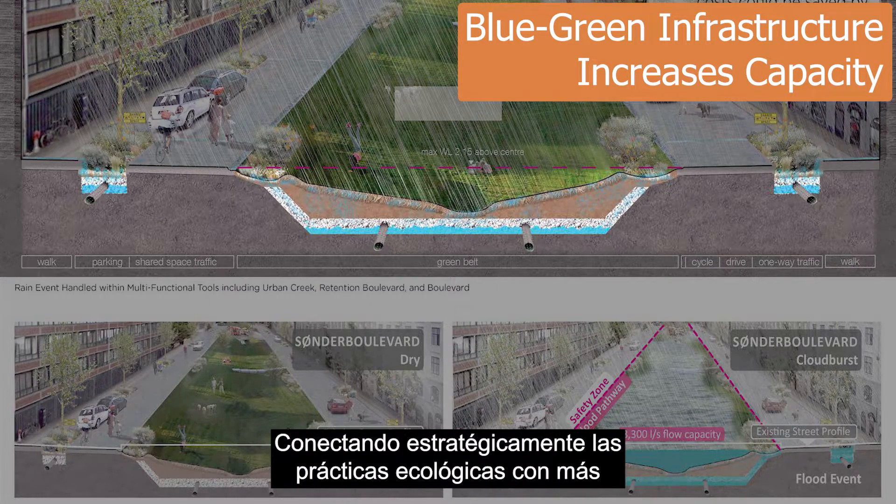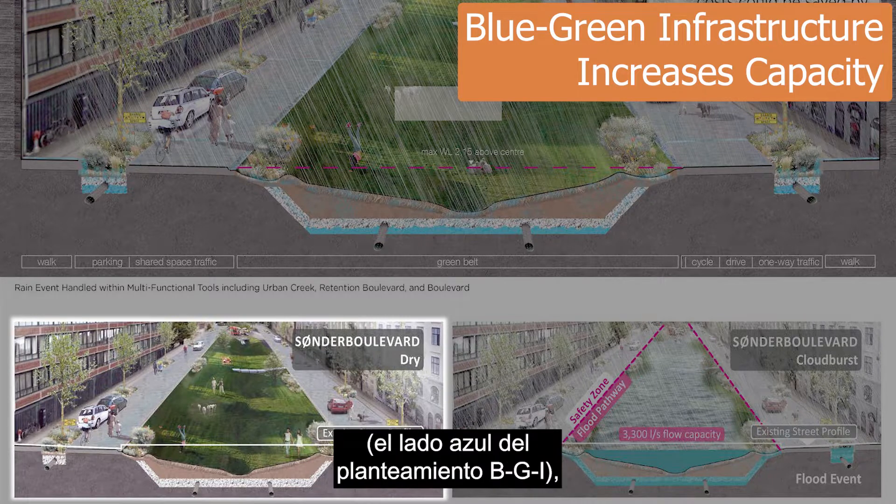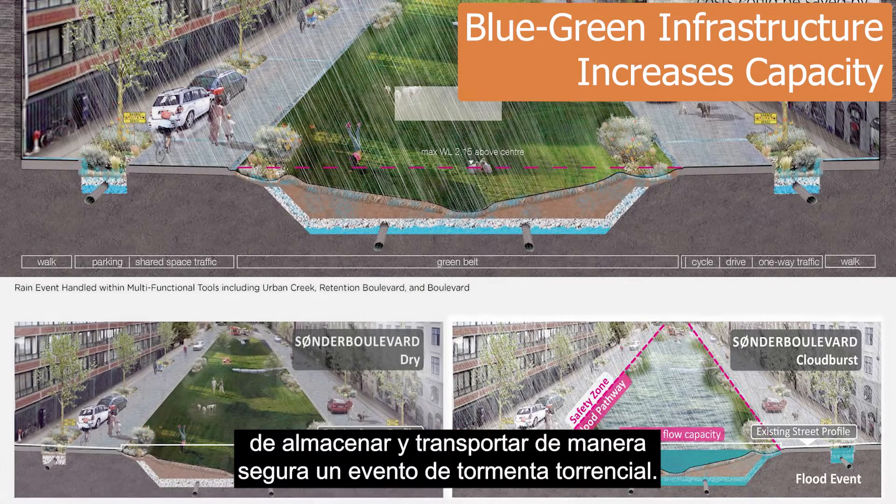By strategically connecting green practices with added design capacity for floodwaters, the blue side of the BGI approach, a neighborhood has improved odds for safely storing and conveying a cloudburst event.